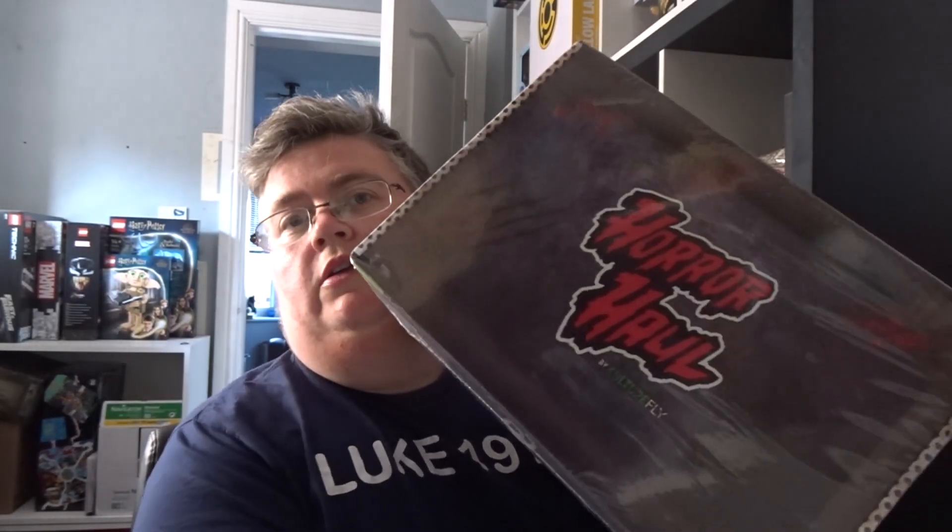Welcome back to jlian.co.uk. We've got the horror haul from Culturefly. Got an email this week saying that they're not doing the World's Finest collection anymore, so we've finished with those. If anyone knows of any other boxes that we can subscribe to, let me know in the comments please.